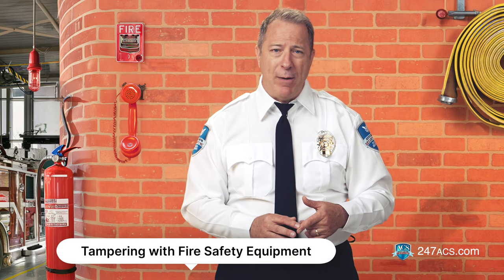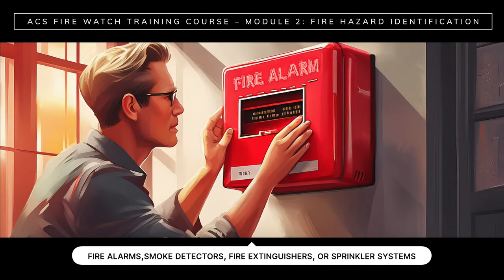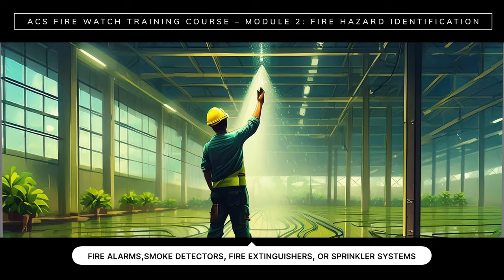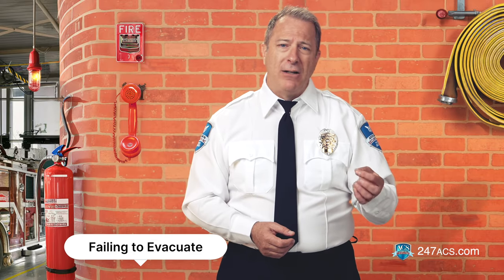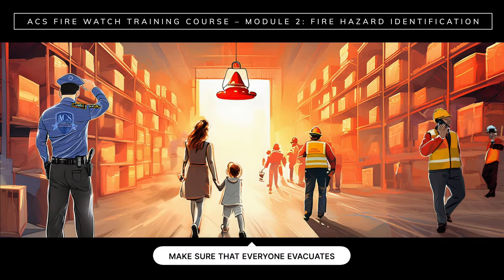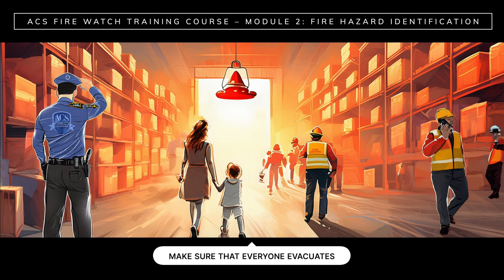Tampering with fire safety equipment: be on the lookout for anyone who might disable, misuse, or tamper with fire alarms, smoke detectors, fire extinguishers, or sprinkler systems. And finally, failing to evacuate: if a fire alarm goes off, make sure that everyone evacuates. If occupants are not taking evacuation orders seriously or are not following proper evacuation procedures, it violates compliance codes and puts everyone at risk.